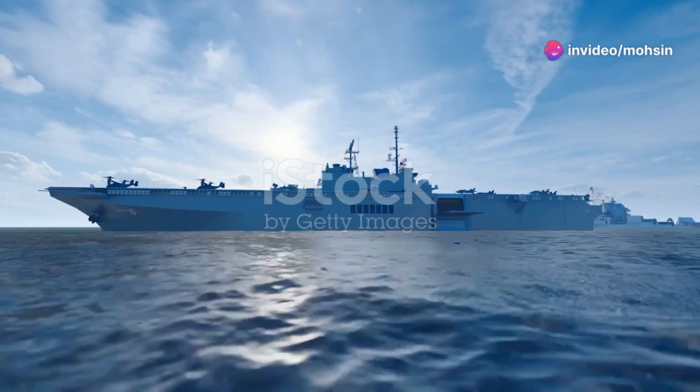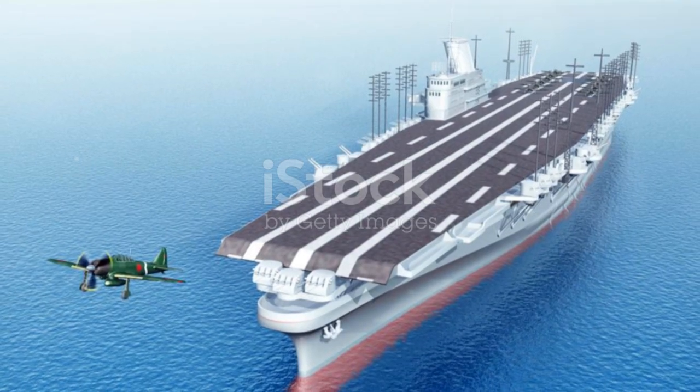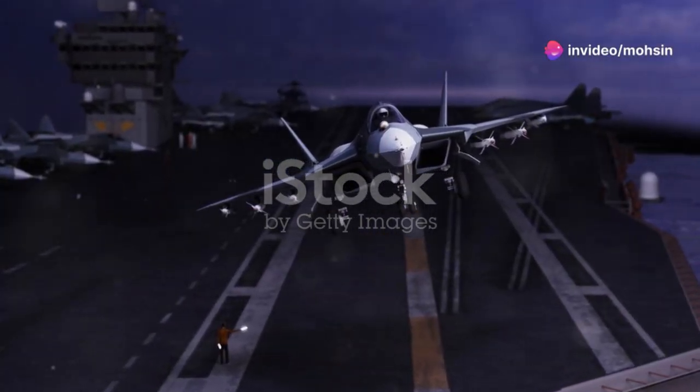These vessels are built with that in mind from the keel up. Every weld, every plate of steel, every system on board is designed for resilience, for survival. It's a level of engineering that boggles the mind. Let's peel back the layers and see what makes these floating cities so darn formidable.